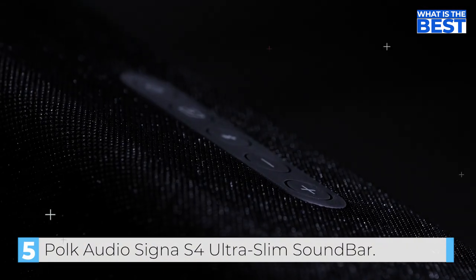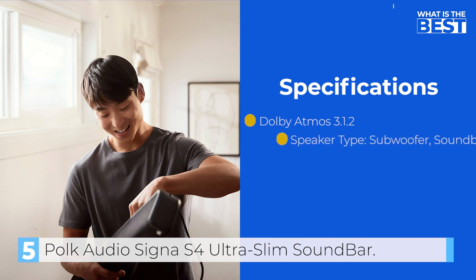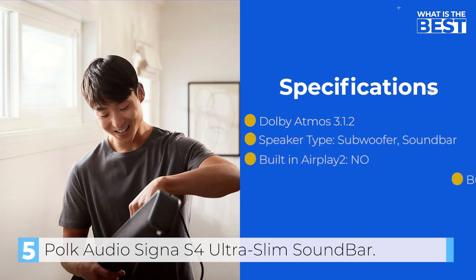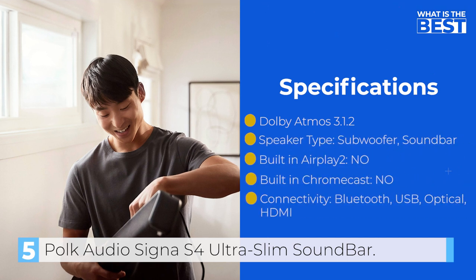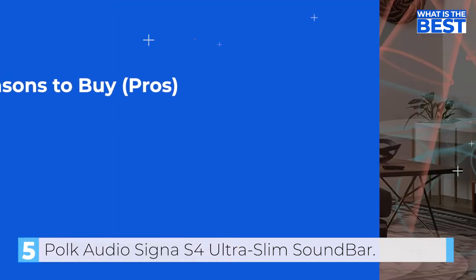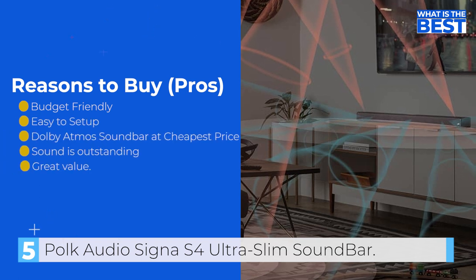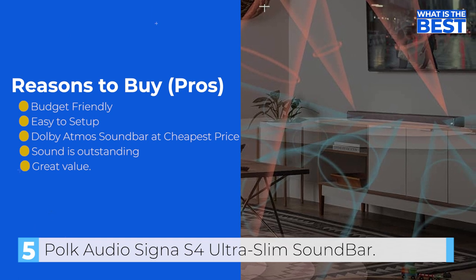The soundbar has a decent balance, and despite its budget price, it does a good job of creating an immersive soundstage that makes you feel like you're in the middle of the action. Dialogue is also well balanced with the music and sound effects, making it easy to follow along. The bass from the built-in subwoofer is also relatively powerful and able to deliver a decent and detailed sound.